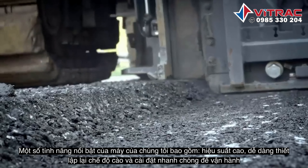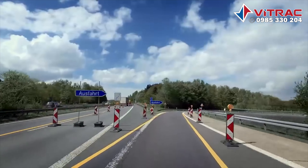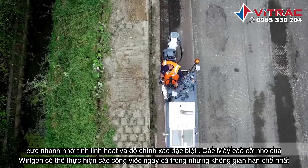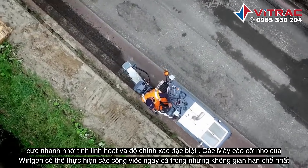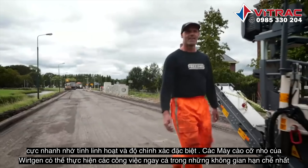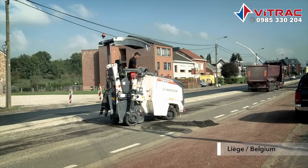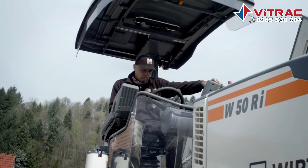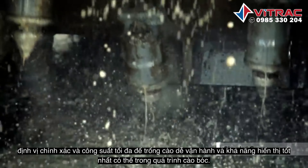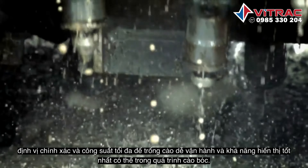Some of the salient features of our machines include high performance, easy repositioning, and quick setup for operation. Extremely fast. Thanks to their exceptional flexibility and precision, Vertkin's small milling machines can perform milling operations even in the most confined spaces. Precise positioning and maximum power to the milling drum. Ease of operation and best possible visibility of the milling process.